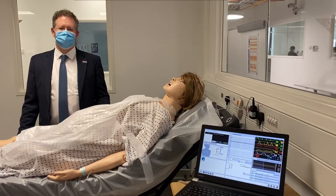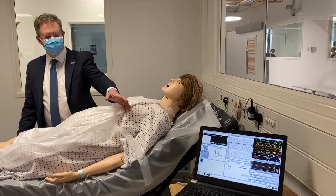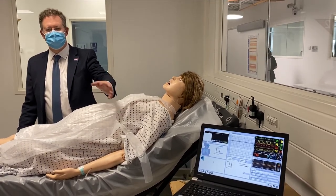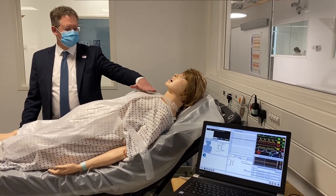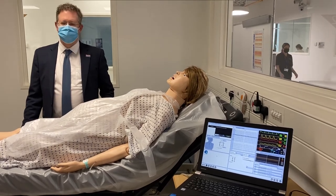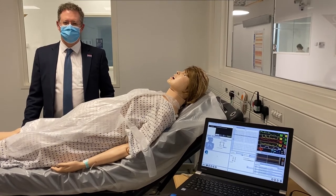This is a high fidelity mannequin of a lady in the later stages of pregnancy. It's computer controlled from the computer here and on it you can see all of the physiological variables that it might be necessary to set. If you watch carefully you'll see that her chest goes up and down, and if I feel here at her wrist she has a pulse. Many other physiological features can be simulated as well.